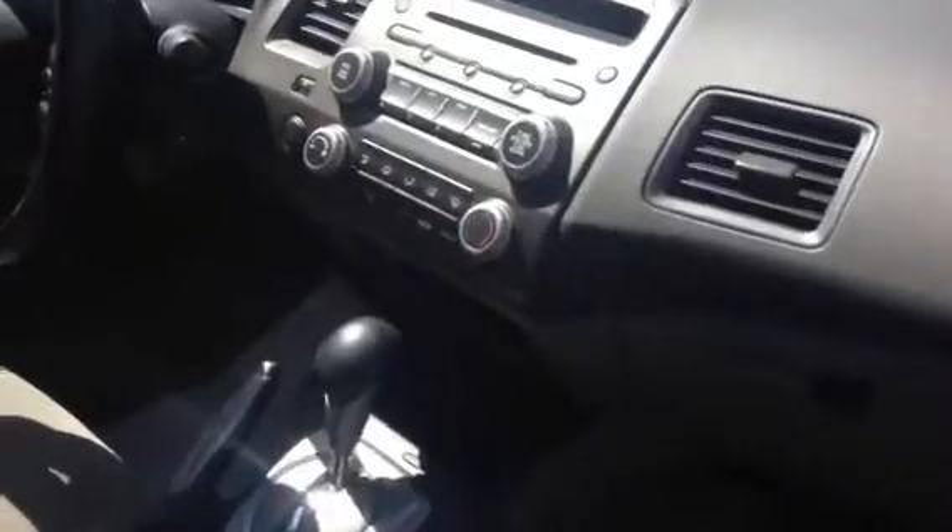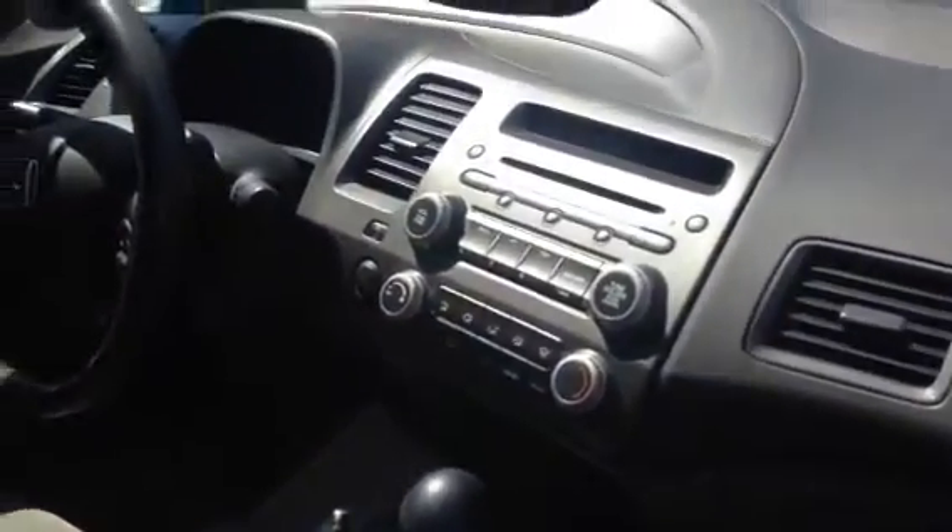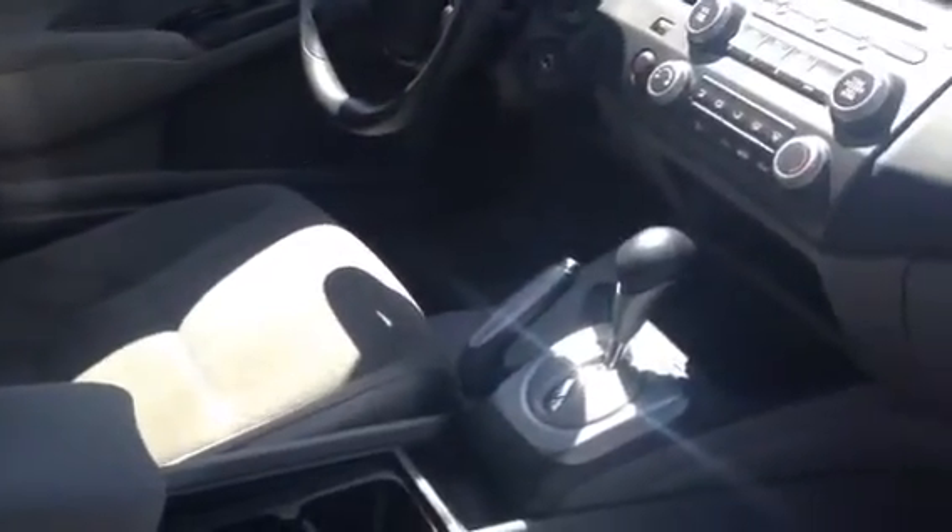The back seats fold down as well. Here's the inside — it has 71,000 km on it, not too bad for an '08. Automatic transmission.